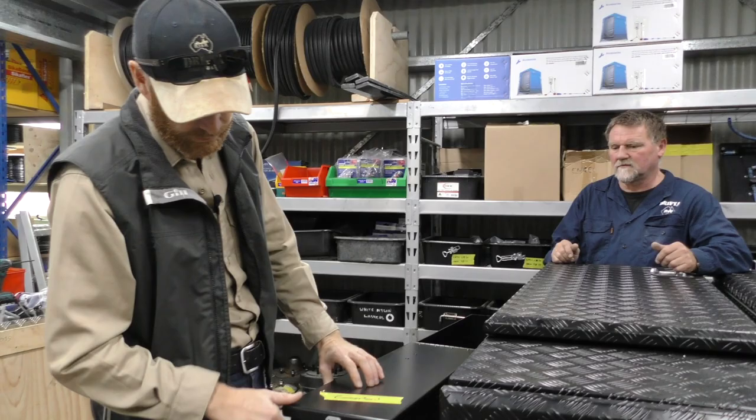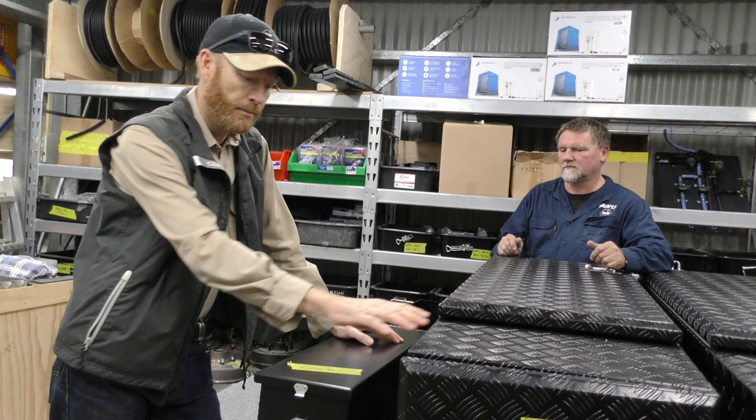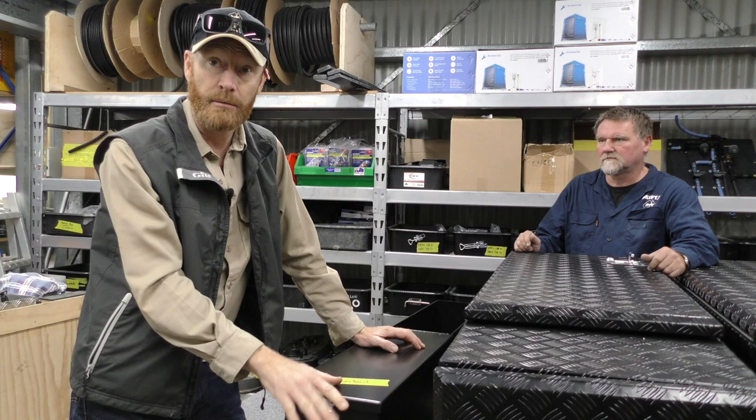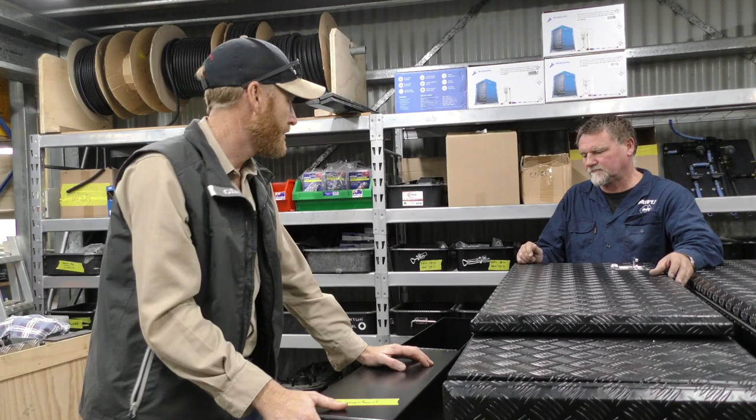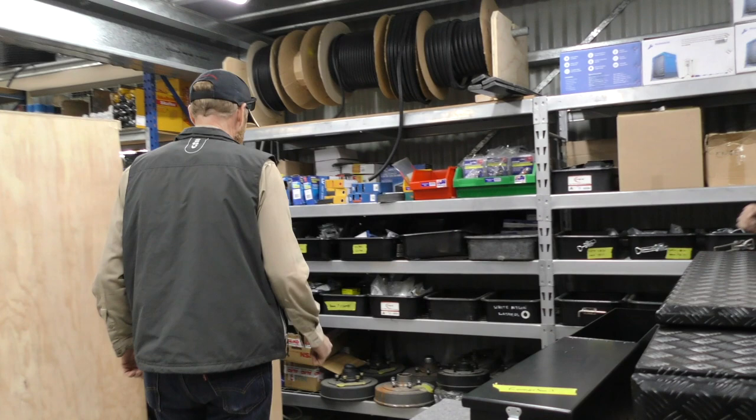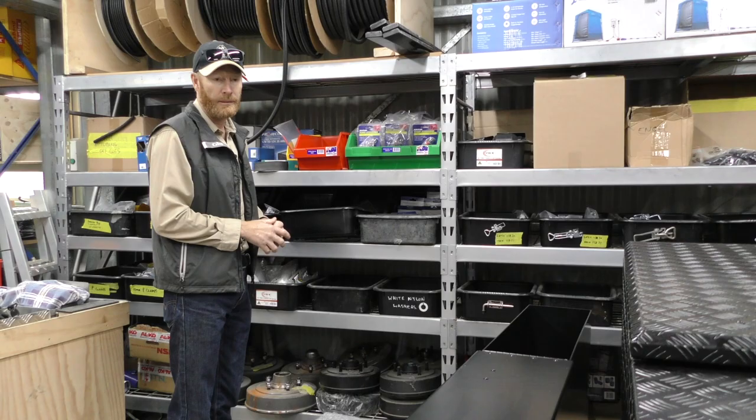I've gone to the flat aluminium rather than the checker plate — just trying to get away a little bit from checker plate. Checker plate is quite a bit stronger and in some places we need to use it, but where we can I'm going back to a bit of flat. There's a lot going on in this little corner of the shed. But Ross has done a lot of work down here getting it all tidied up and organised. Now that we've got to the end of our R&D on these, we can really tweak this setup and get it humming.